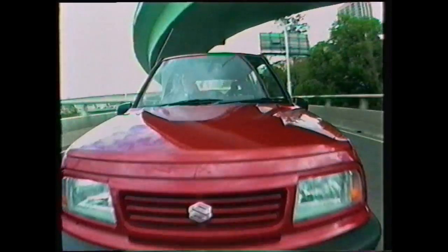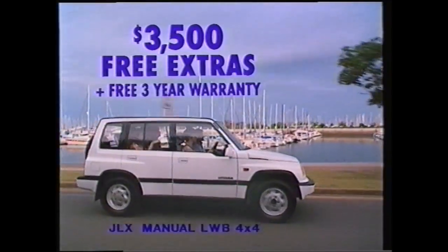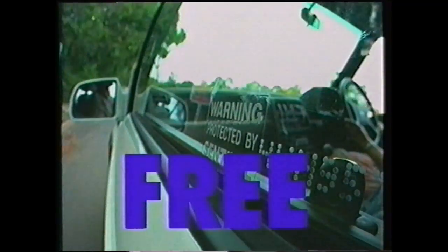These are the new Suzuki Vitara Long Wheelbase Sport Wagons. The JLX has power steering, power windows and mirrors, central locking, and $3,500 worth of free extras — free air conditioning, free factory alloy wheels, free arch flares, and a free anti-lock braking system.